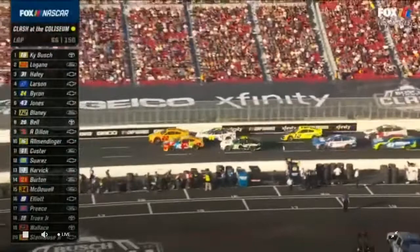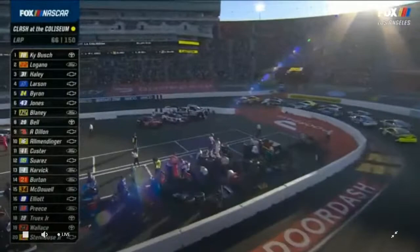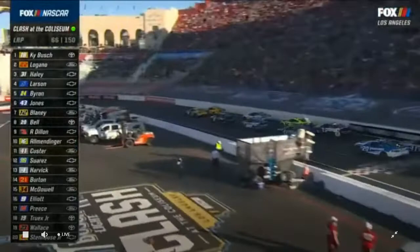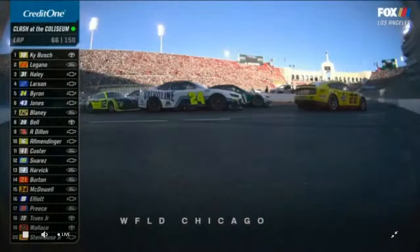We're getting word that the 9 car says he couldn't get the left front to stop locking up, so I'm wondering if he started creeping the brake balance to the back and just got too much and wheel-hopped it. Kyle Busch on the inside, Joey Logano on the outside — 10 laps to the mid-race break. That may have played a role in him choosing the outside.